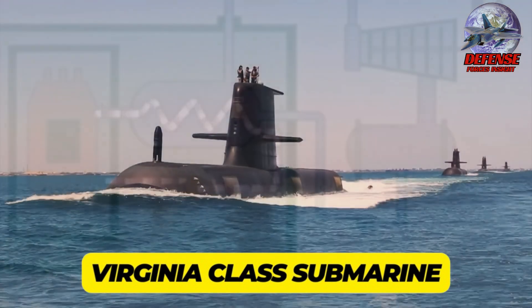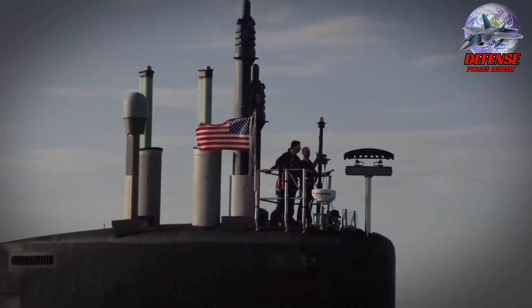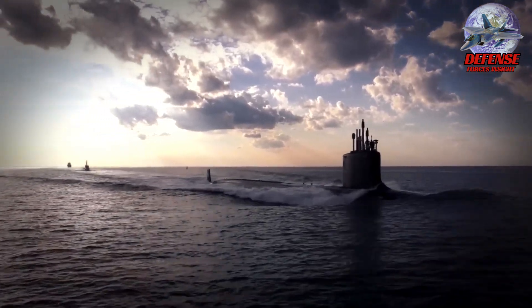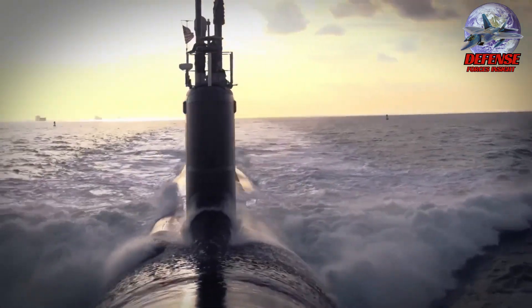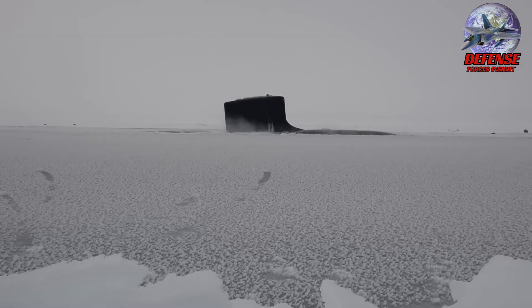6. Virginia-class submarines — covert undersea operators. The United States uses a series of nuclear-powered fast-attack submarines known as the Virginia-class submarines, sometimes called stealthy undersea operators. Because of their sophisticated stealth technology, these submarines can operate below the surface of the ocean without being noticed. They are challenging to identify and track because of their streamlined shape, acoustic signature reduction techniques, and unique hull coatings that reduce their visibility to hostile sensors.